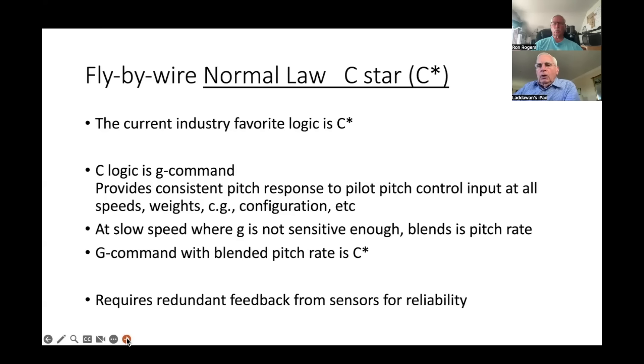Fly-by-wire normal law in both Boeing and Airbus starts with C-star. NASA did studies on computer control and C was the criterion adopted by the airline industry. C logic is G-command: when you push or pull the stick, you get a consistent pitch response regardless of weight, speed, center of gravity, or configuration — the controls respond consistently throughout. At low speed, a small change in G causes a bigger pitch change than at high speed, so they modified the logic.